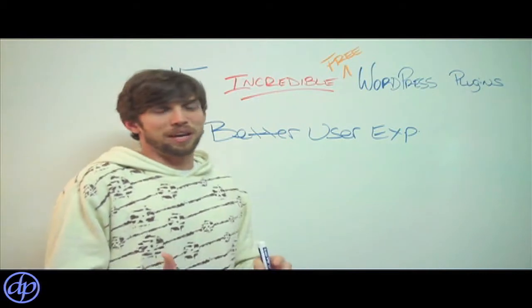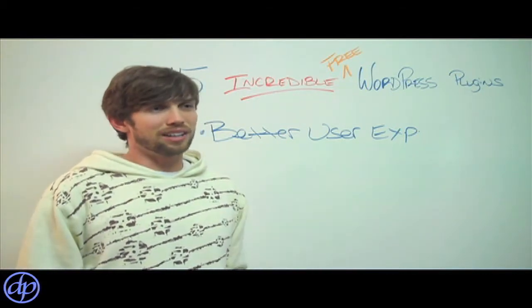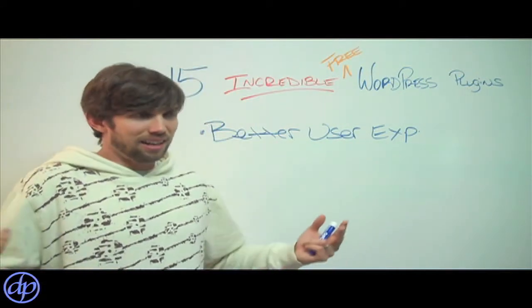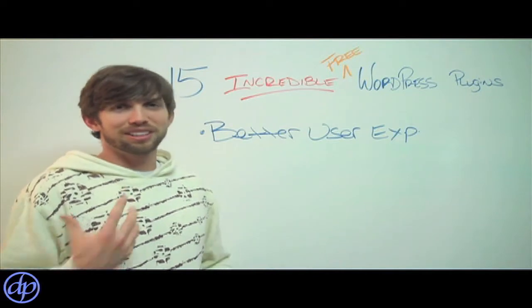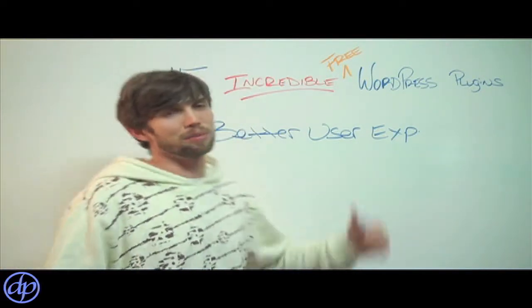Nothing's worse than a page that takes forever to load. You might have the best content in the world, but if you've got too many pictures, too many videos, too many large files, even on a broadband connection it might take a couple minutes to load. People get impatient and they click back before they ever check out your site, so you're losing them on the back end.